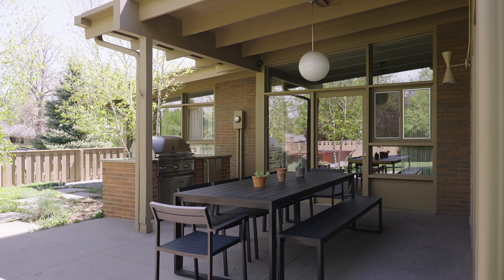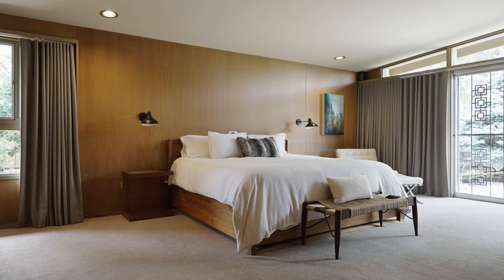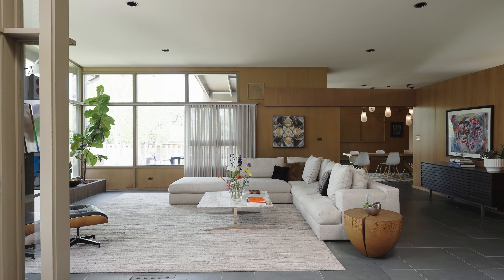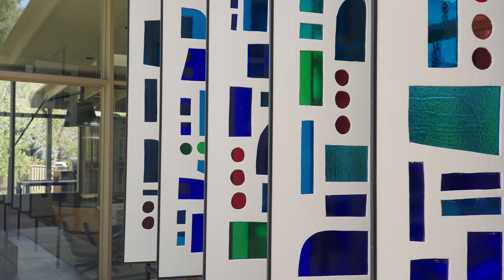It lives and breathes like a newer house and it lives so nicely — the floor plan is exceptional — but at the same time it truly feels like a time capsule.